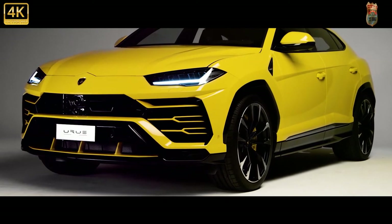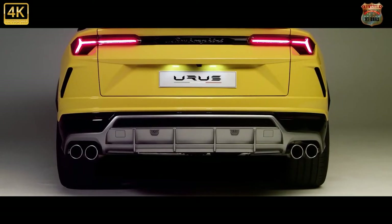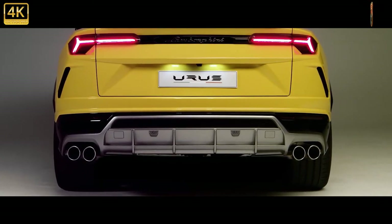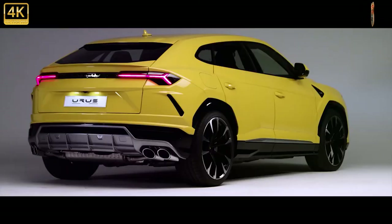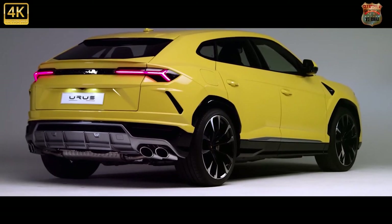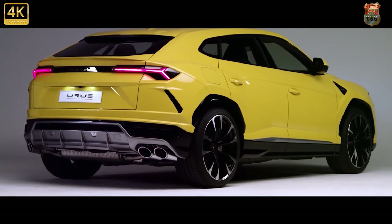Whether the exterior is coated in giallo inti (yellow), arancio borealis (orange), or verde mantis (green), the cabin's upholstery is colored to match when paired with the new package. Along with several other fresh paint choices, the largest Lambo now has more standard driver assists — adaptive cruise control and blind spot monitoring — and a handful of other new standard and optional features.